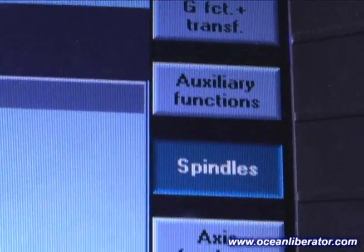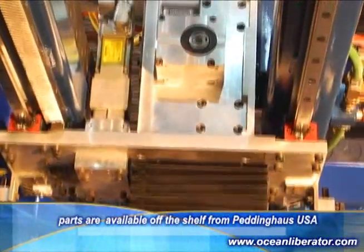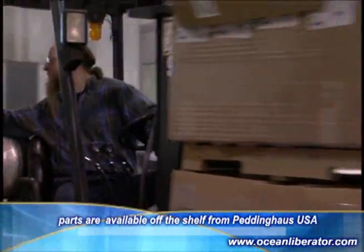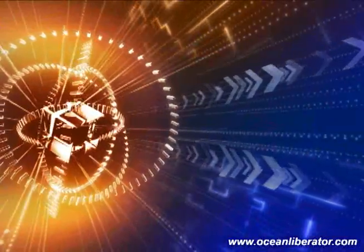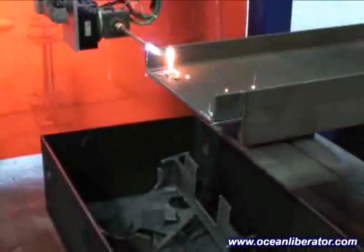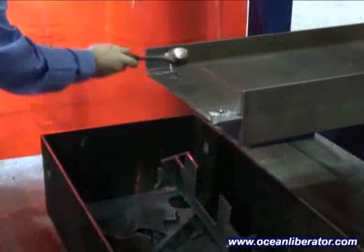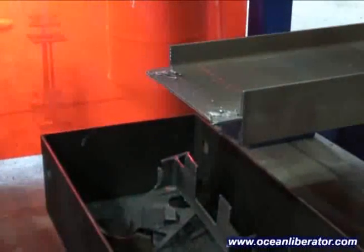After-sales service and support is handled directly through Peddinghaus, whose personnel have over 30 years of experience in servicing CNC beam coping machines. This machine utilizes American-made components and parts are shipped directly from the Peddinghaus plant in Bradley, Illinois. The new Ocean Liberator beam coping machine represents the latest developments in CNC control, and provides the highest levels of productivity and accuracy for the steel fabricator.